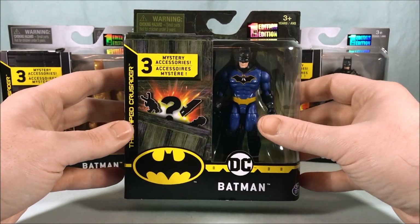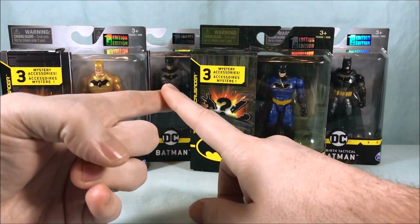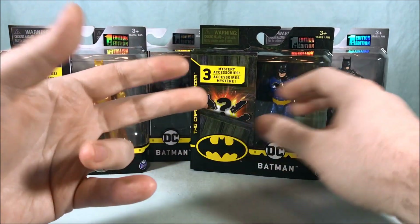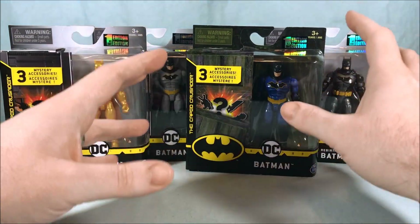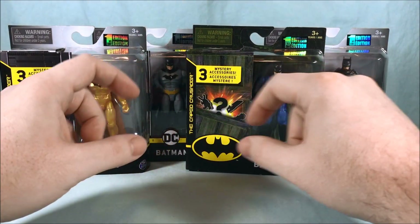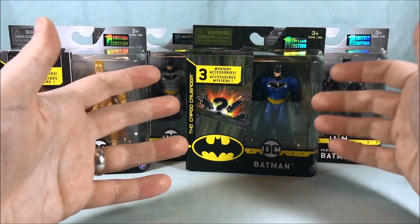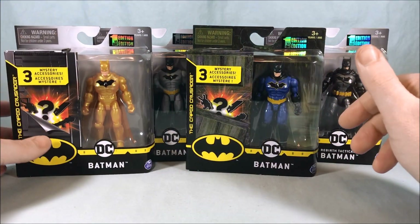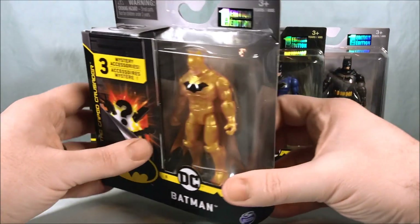Target has two exclusives — they have like a King Shark variant and I think maybe another Batman that's exclusive to Target, and they have a thing right on it that says 'exclusive to Target.' I'm wondering if these are exclusive to Walmart and they just didn't slap the sticker on it. But in any case, the packaging is pretty neat.